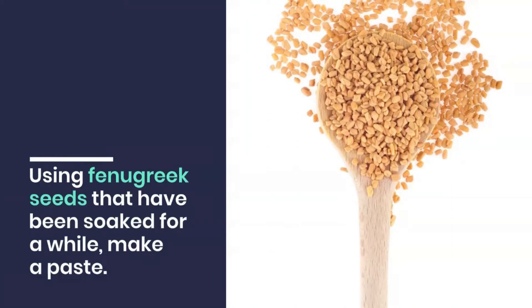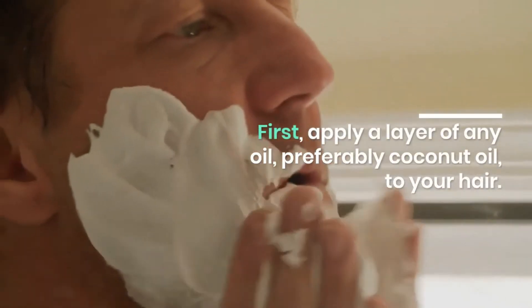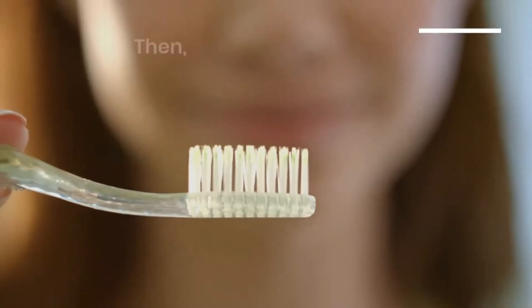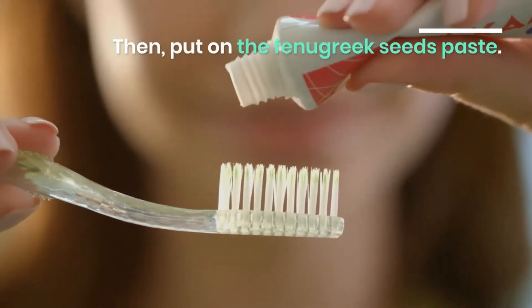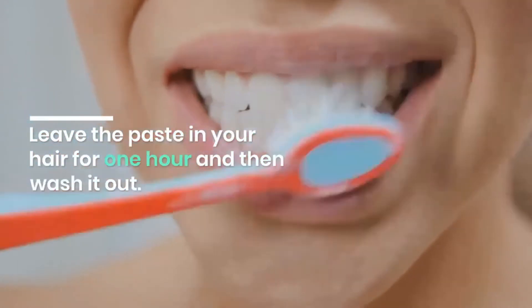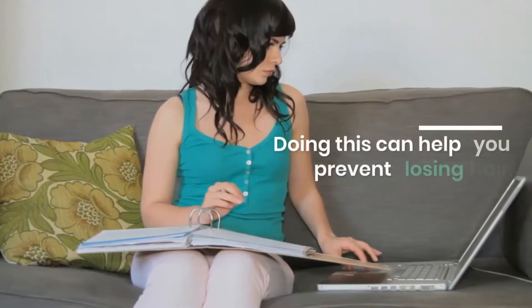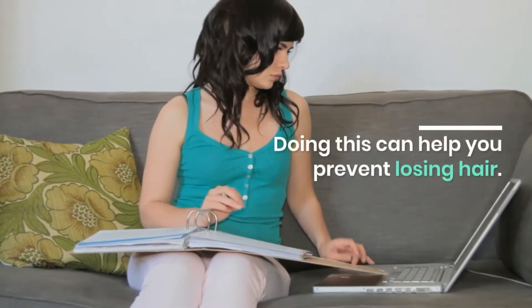Using fenugreek seeds that have been soaked for a while, make a paste. First apply a layer of any oil, preferably coconut oil, to your hair. Then put on the fenugreek seeds paste and leave it in your hair for one hour, then wash it out.